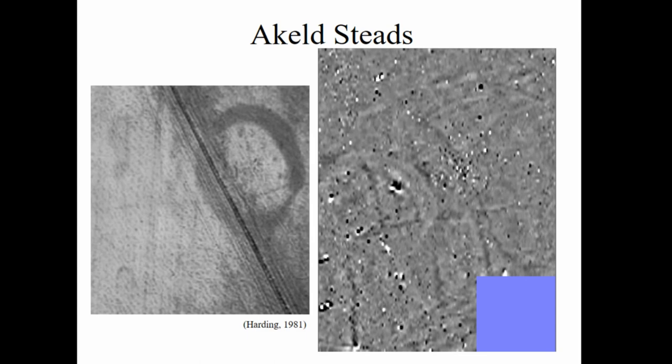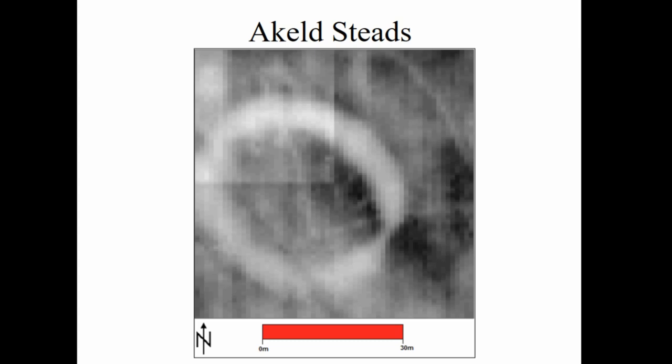Akeld Steads has a really good crop mark showing timber posts running around in the center of the ditch. The magnetometry shows the ditch with a modern field boundary running through it, and a quite large concentration of circular features which look like ring ditch burials — we've found very similar ones on the Isle of Angles and excavated them as confirmed ring ditch burials. An interesting aspect of Akeld Steads is that the henge ditch appears to have been deliberately filled at some point, which is often believed to be a decommissioning ceremony, and it would be interesting to date whether its use was continuous from the Neolithic into the Bronze Age.